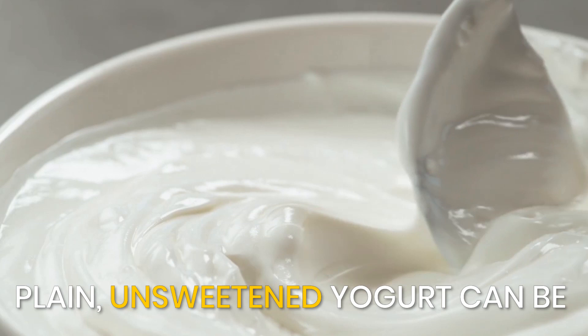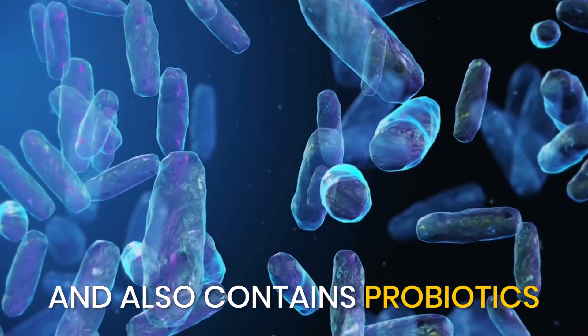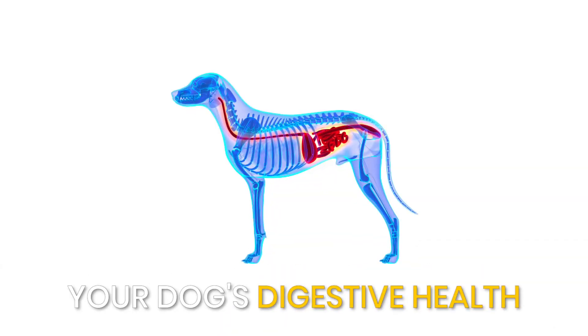Yogurt. Plain, unsweetened yogurt can be a great source of hydration and also contains probiotics, which can help improve your dog's digestive health.